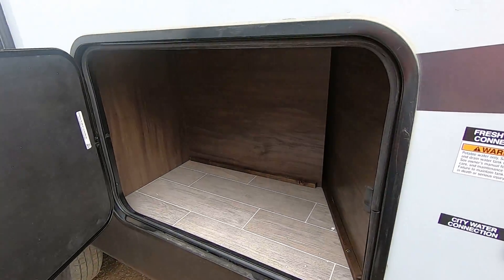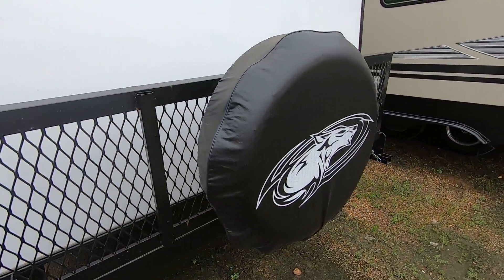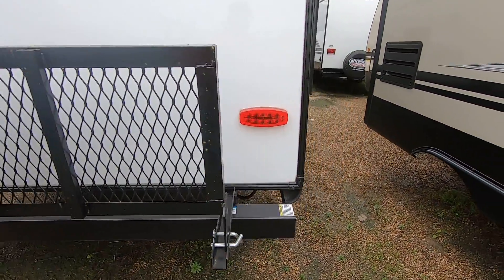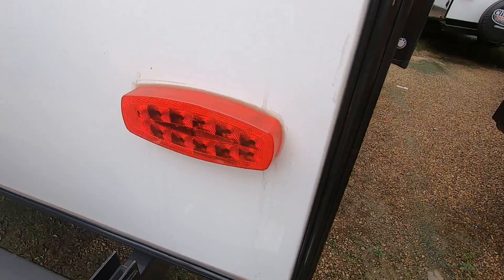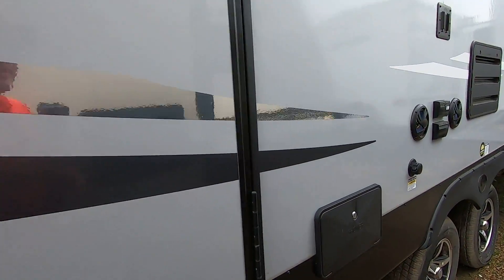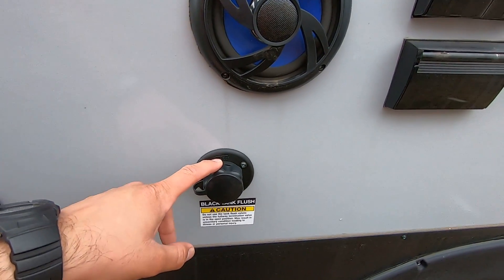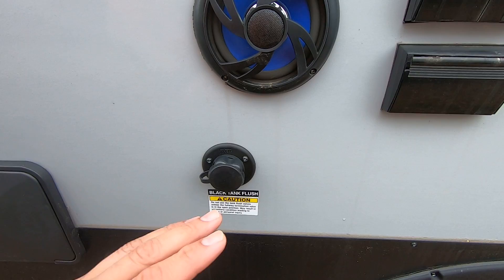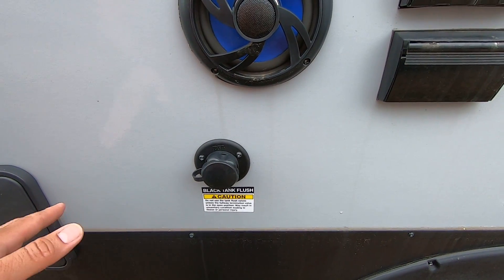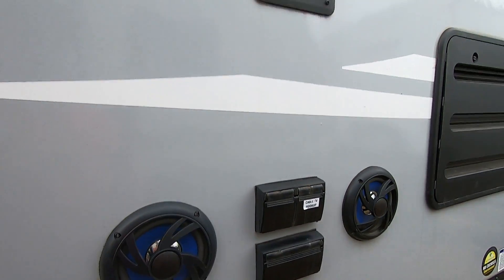You do have storage there, propane and electric water heater. A rack on the back where you can put a generator or ice chest. LED taillights — much brighter and safer versus conventional bulbs. You do have a second door straight into the bathroom here, an outside shower with hot and cold water, black tank flush whenever you have to clean out your toilet tank — all you have to do is hook up a water hose and it flushes it out for you. Marine grade speakers out here with TV connections.